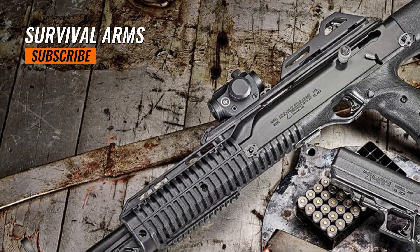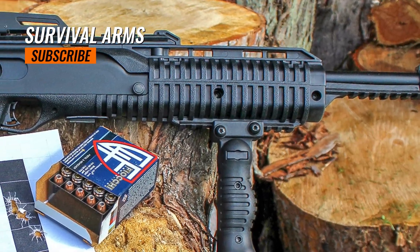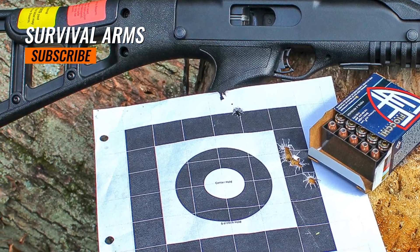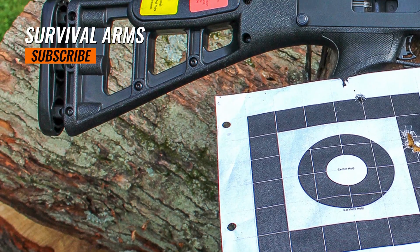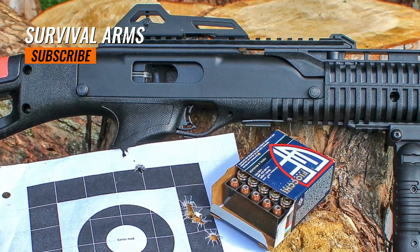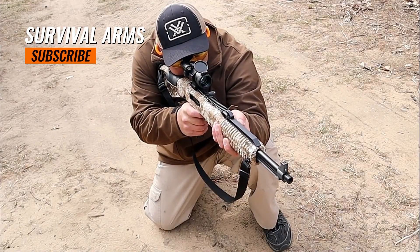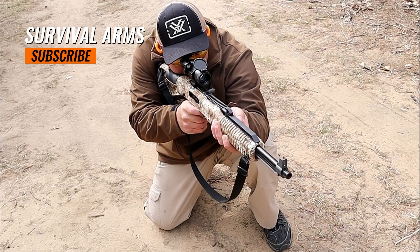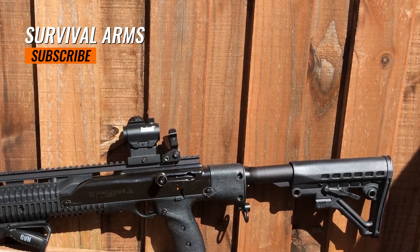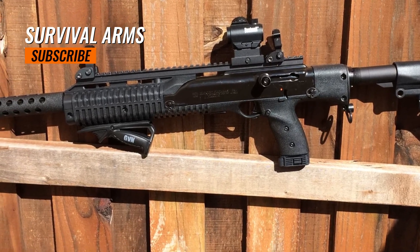The unloaded weight of the Hi-Point 995TS is around 6.5 pounds. It comes with a standard 10-round magazine, although higher capacity aftermarket magazines are available. The carbine operates on a blowback system. The 995TS comes with a durable polymer stock available in different color options, and features an adjustable rear sight and a post front sight. The Hi-Point 995TS appeals to a range of firearm enthusiasts, with its affordable price point making it attractive to those on a limited budget.